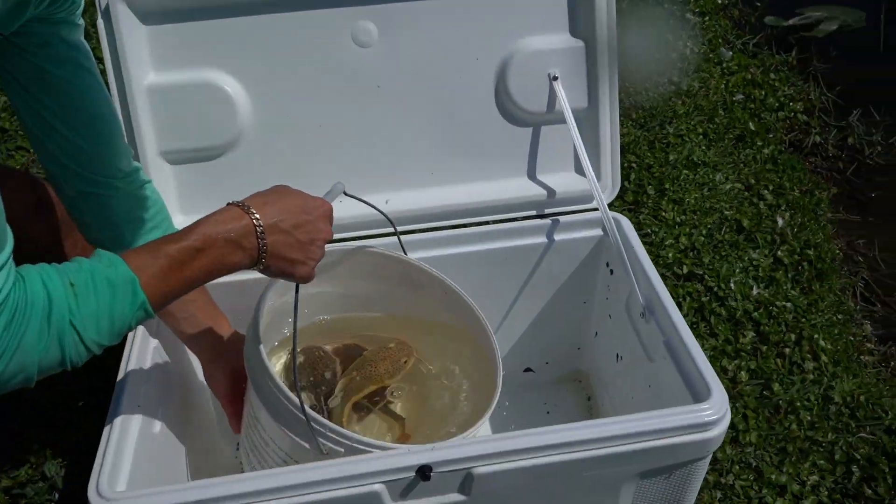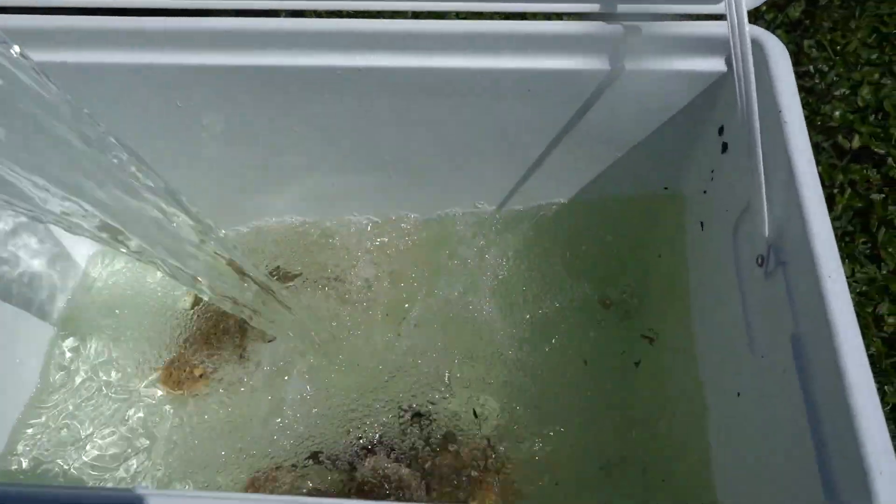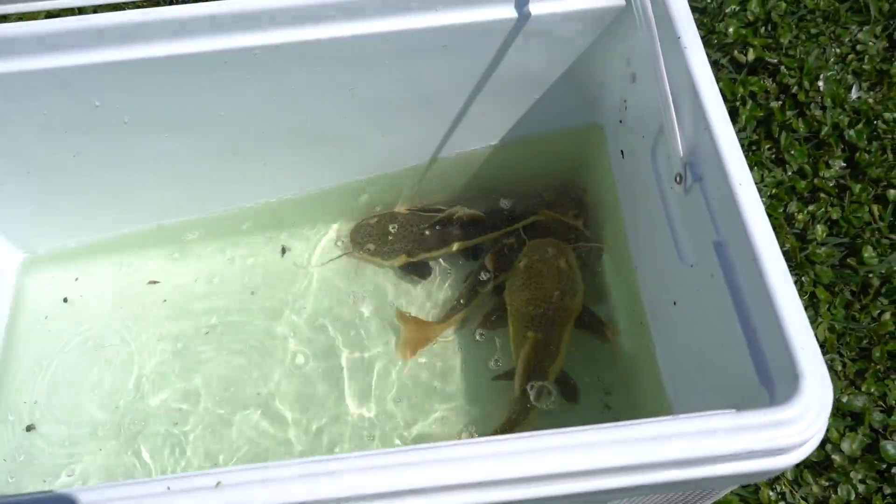Get them in here and add some of the pond water. We'll do this probably every 10 minutes for about 30 minutes and then they should be set to go. Let's get these guys into their pond!